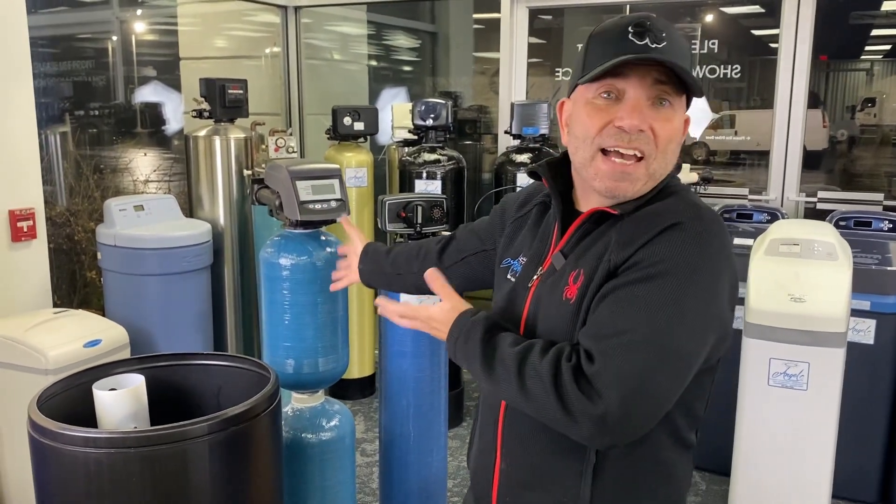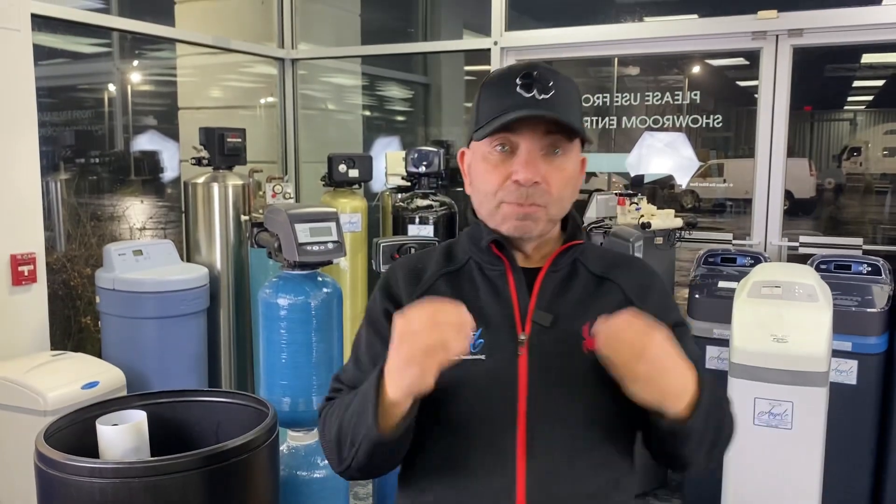The second myth is that water softeners use a ton of water. In the old days they did — that unit was regenerating every second or third day and used 90 to 100 gallons of water. Today's computer systems, like EcoWater systems, not only use exact salt dosing but also use fewer gallons of water during the cleaning cycle, helping you save more water.